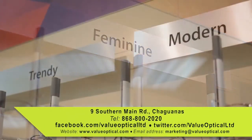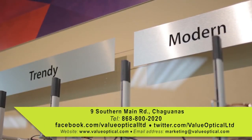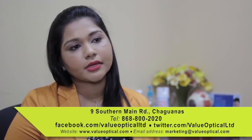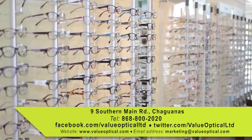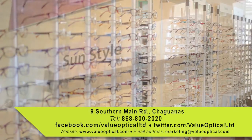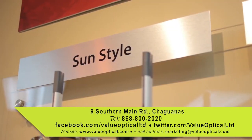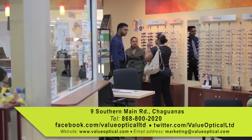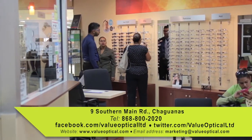You can contact us at 800-2020 — that's toll free. You can also reach us via our website at www.valueoptical.com. On social media, which includes Facebook and Twitter, you can find us at Value Optical there as well. We do have 10 branches nationwide, with our main branches being Port of Spain, Chaguanas, and San Fernando.